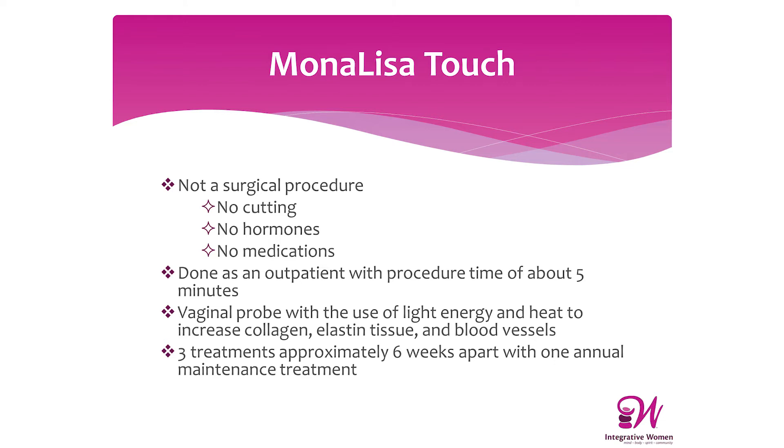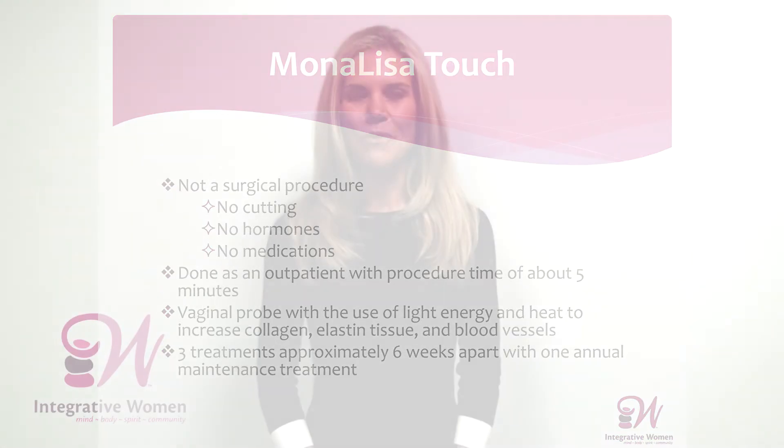Through the transfer of light and the generation of heat, new tissue is formed — new collagen, elastin, and blood vessels. This new generation of tissue essentially bypasses the need for any type of topical preparation such as moisturizers or vaginal estrogen. There's a return of thick tissue, rugal folds, and increased secretions, so it decreases pain with intercourse, vaginal infections, vaginal dryness, urinary tract infections, and overactive bladder.